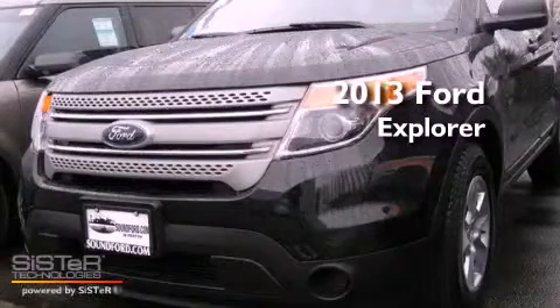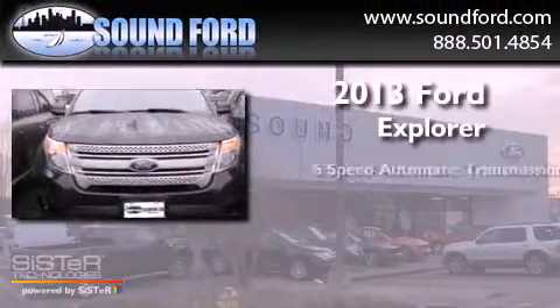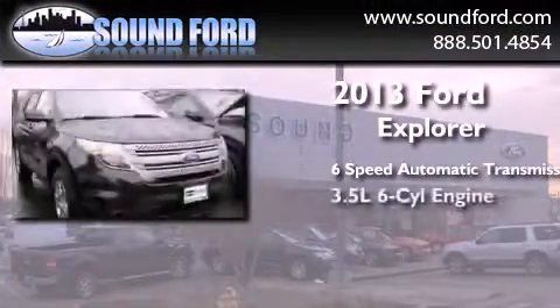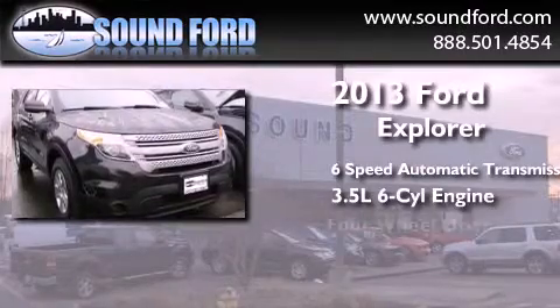This is a brand new 2013 Ford Explorer. This SUV has a six-speed automatic transmission, a 3.5-liter V6, and four-wheel drive.